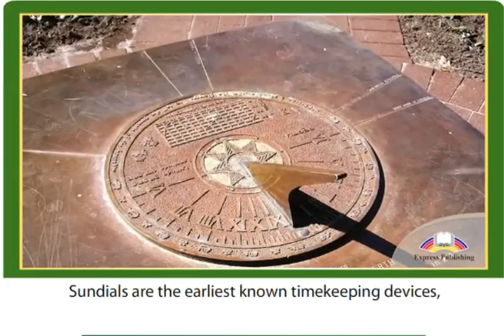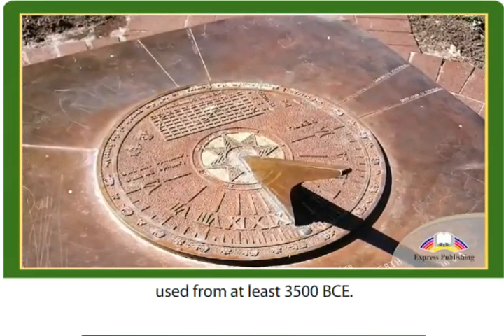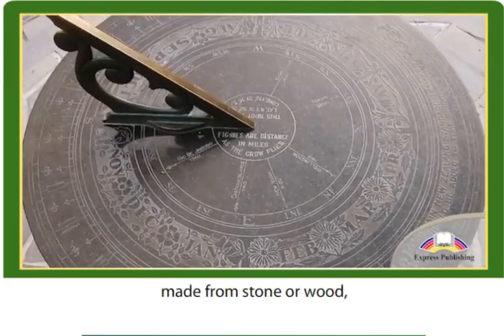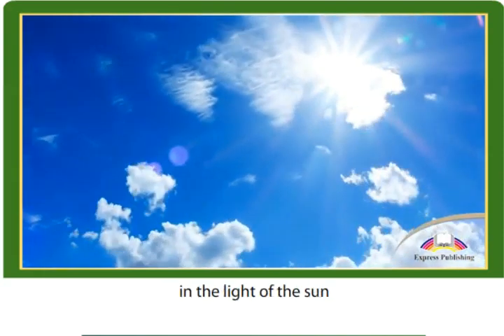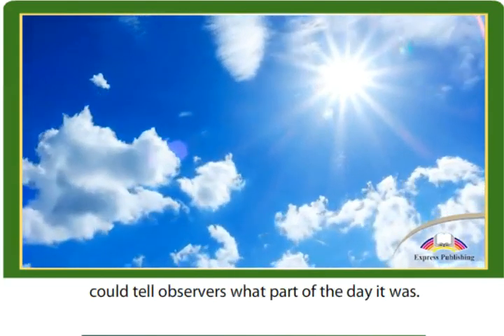Sundials are the earliest known timekeeping devices, used from at least 3500 BCE. They consisted of a flat disc, made from stone or wood, with markings on it and a stick on top. The shadow cast by the stick in the light of the sun could tell observers what part of the day it was.